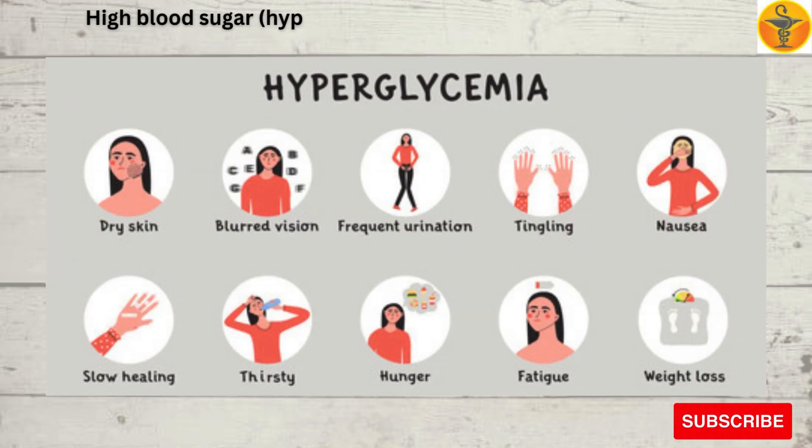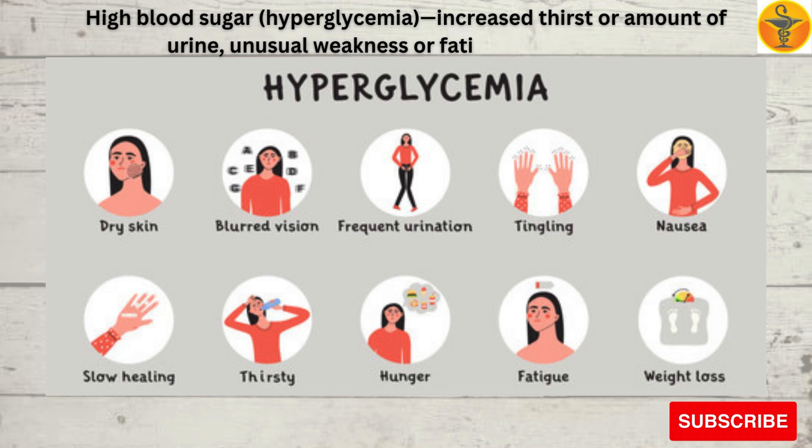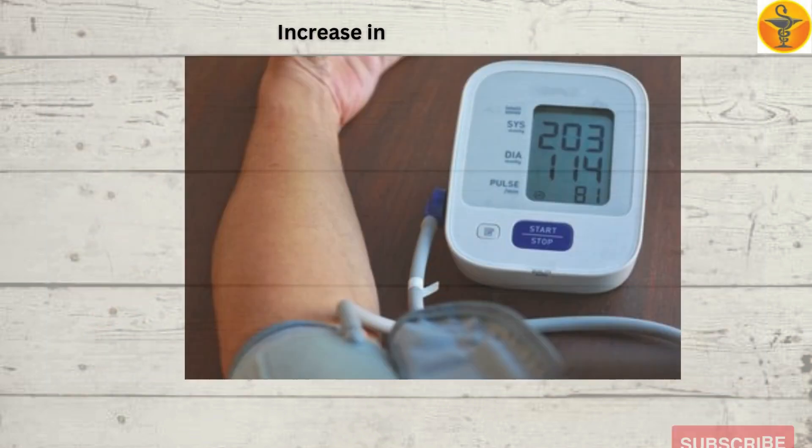High blood sugar (hyperglycemia) symptoms include increased thirst or amount of urine, unusual weakness or fatigue, blurry vision, and increase in blood pressure.